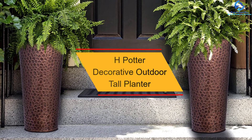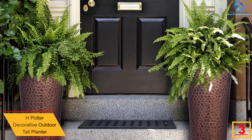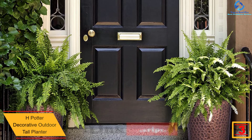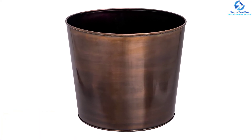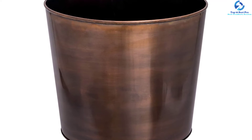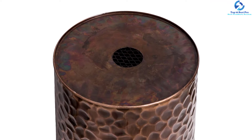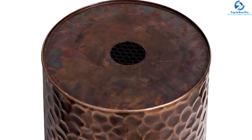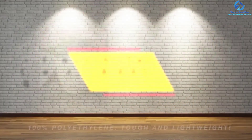At number three, we have the H Potter Decorative Outdoor Tall Planter. Standing 28 inches tall, it is reliable for larger plants and bushes. It features a removable planter insert for easy planting and care, and is built from high-grade stainless steel for long-term use. With an antique copper finish and clear coat lacquer, it fits any space. It is lightweight and portable, ideal for indoor and outdoor use in decor, balcony, garden, or patio.